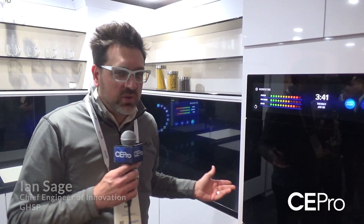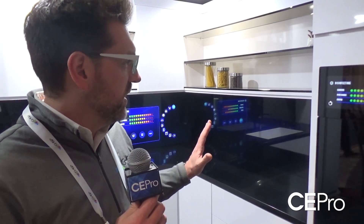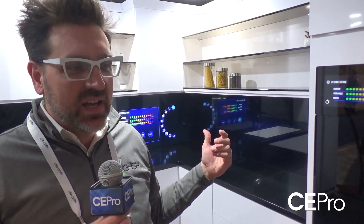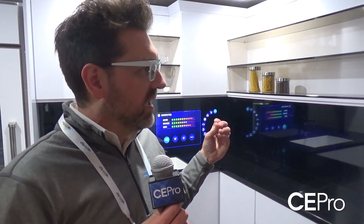Hi, this is Ian Sage from GHSP here at CES 2019. Today we want to show you a product that we are very proud of. We think this addresses a lot of the need for seamless connectivity in the home.